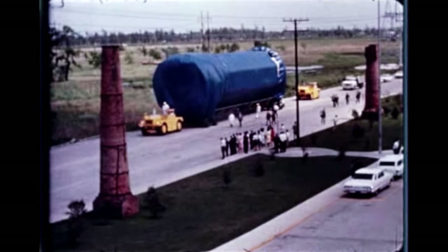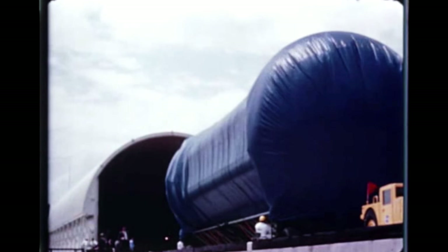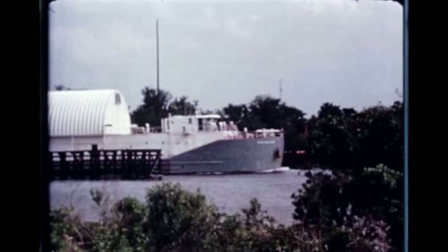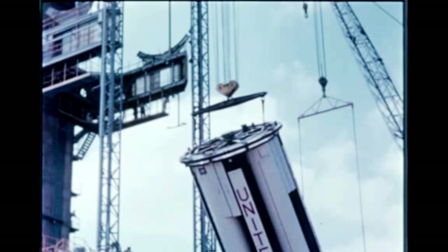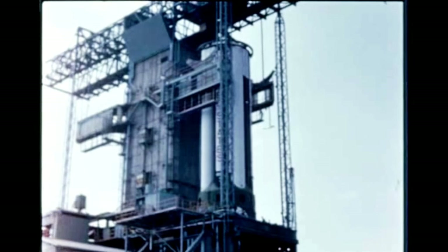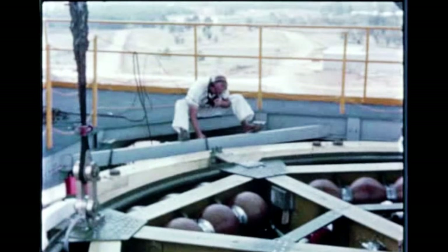Early this quarter at Michoud, following pre-static checkout, the S-1-8 was prepared by Chrysler for shipment to Marshall. On April 17th, the booster stage was loaded on the barge Promise, shipped from Michoud the same day, and arrived at Marshall on April 26th. At MSFC, the booster was erected in the static test stand and static firing preparations were begun. A short duration firing was scheduled for May 21st, but was rescheduled when a leak developed around the manhole cover in the center LOX tank.